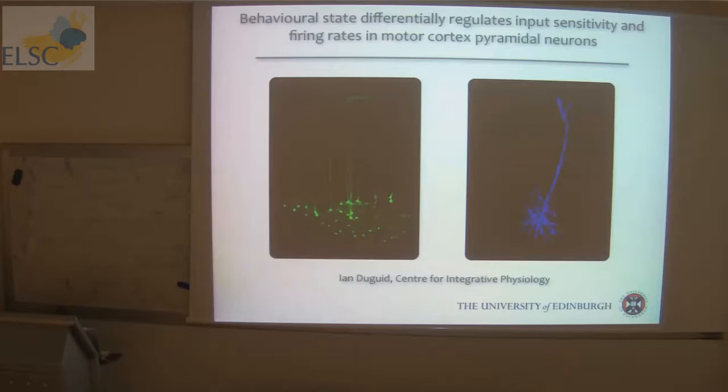We moved across to motor cortex to look at what kind of activity we're seeing in pyramidal neurons in primary motor cortex. What I'm going to talk about today is results where we're looking at behavioral state and its effect on both input sensitivity and firing rates of different pyramidal neurons. By behavioral state I mean the difference between relative inactivity versus motion — locomotion or grooming — not a learned task and not for reward, to see what activity we actually see in motor cortex.